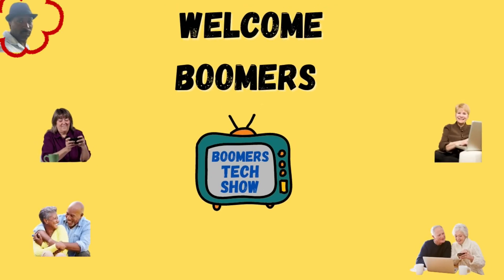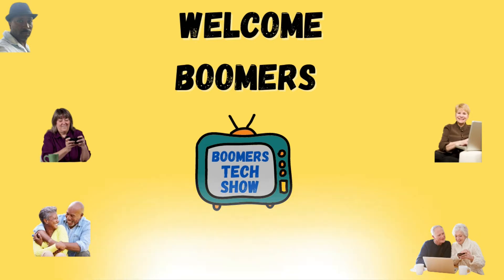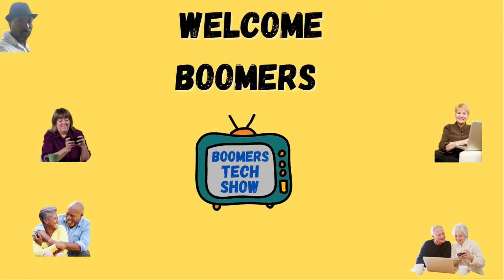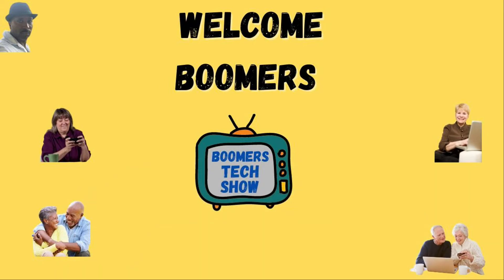Hi, I'm Bertrand the tech man and welcome to the Boomers Tech Show. This YouTube channel is designed especially for baby boomers where I take the time to show you how to use today's technology with very simple and clear instructions. Please subscribe and ring the bell to see my next video. If you have any questions or would like me to review something, leave a comment below. All tips will be timestamped in the description so you can skip to the part you're interested in. Let's tech it out.